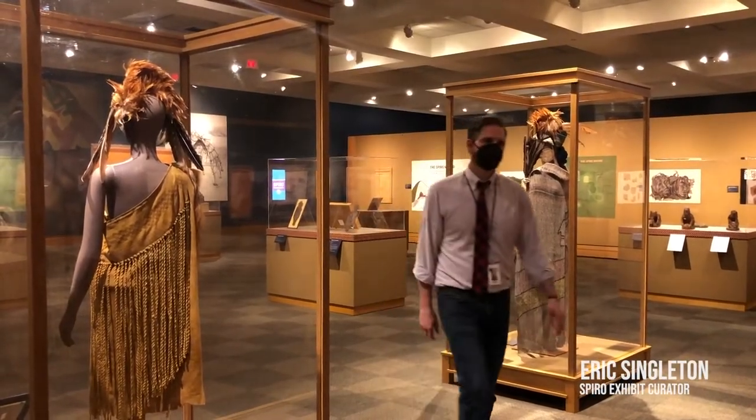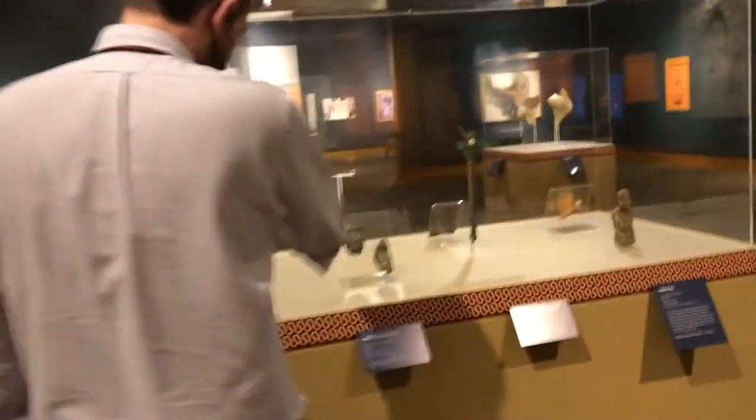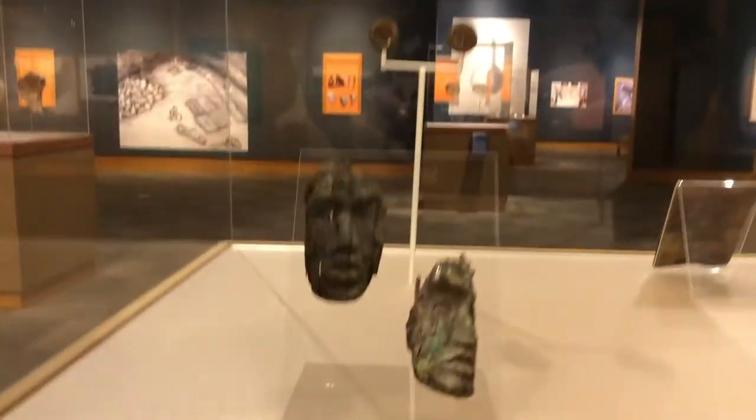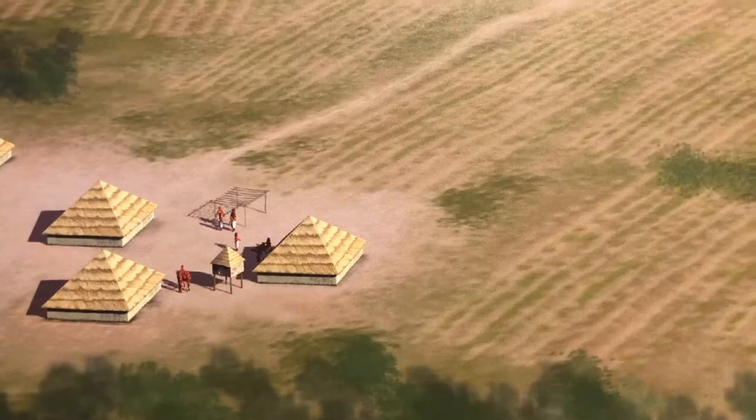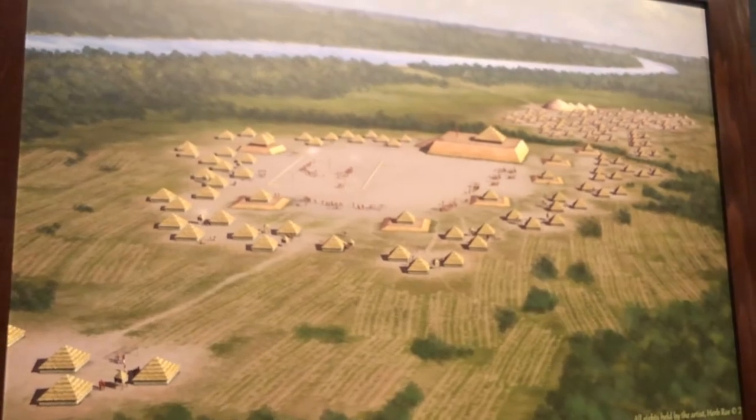This is Eric Singleton, curator at Oklahoma City's National Cowboy and Western Heritage Museum, and he's been working on this exhibit for quite a while. This project took about nine years to put together. It really began in 2012 when I met with the Caddo Nation and the Wichita and affiliated tribes and first proposed the idea for a Spiro exhibition. Spiro is the most unique site that exists in North America, and it's a story that really has never been told.